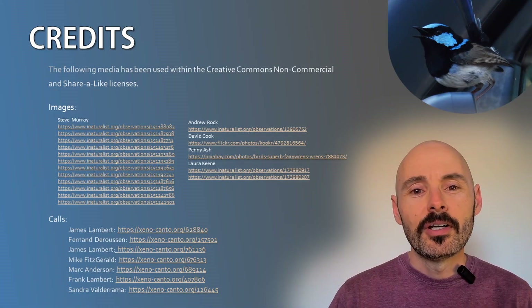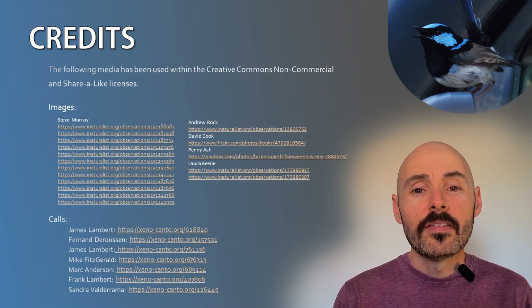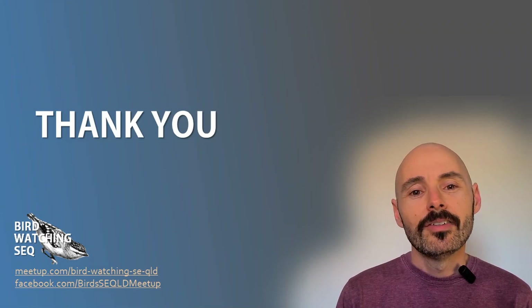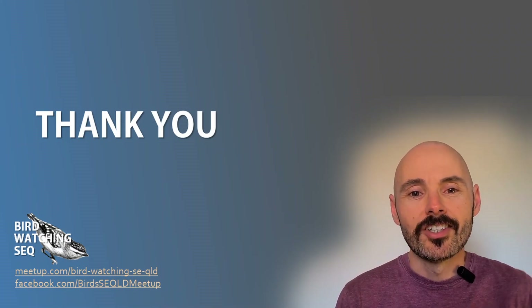That's it for Australia's fairy wrens. Let me know in the comments which one's your favourite, or whether you've had any fairy wren encounters — I'd love to hear them. If you found this video helpful, give it a like, and if you'd like to see more videos like this, please subscribe. Finally, if you live or visit South East Queensland, Australia, feel free to join us for our free monthly bird walks. Wishing you fantastic fairy wren bird watching, and catch you next time.